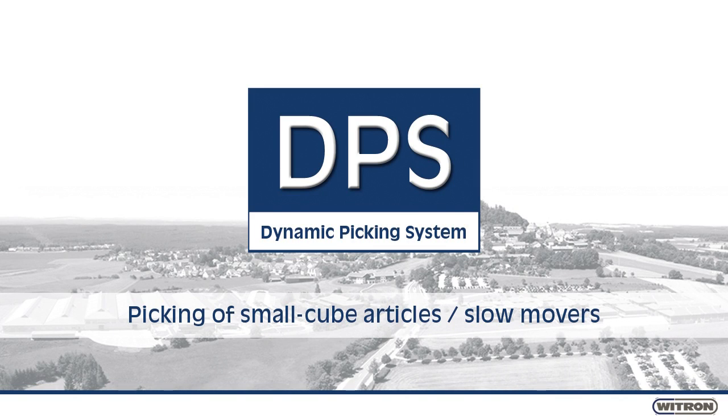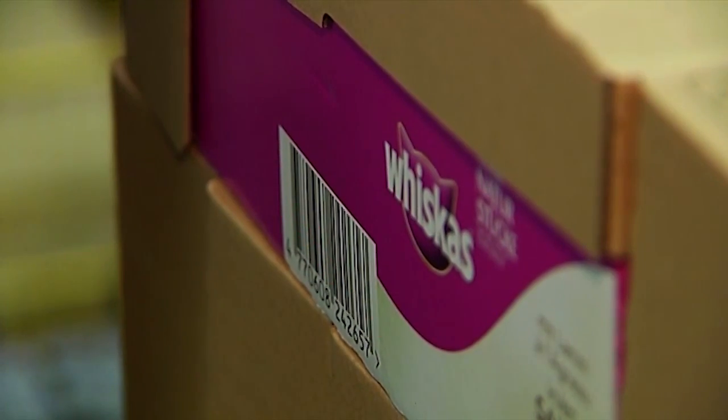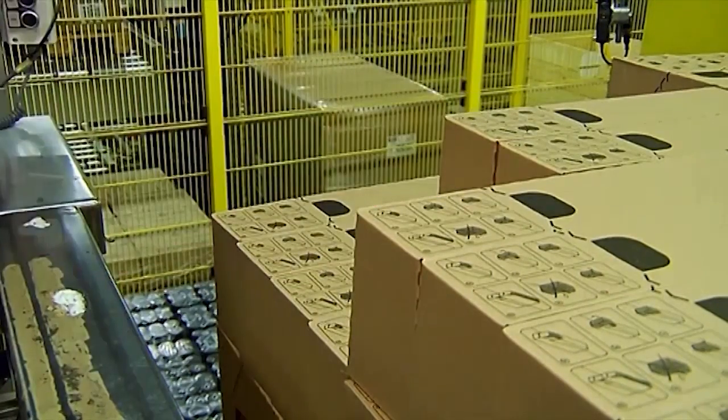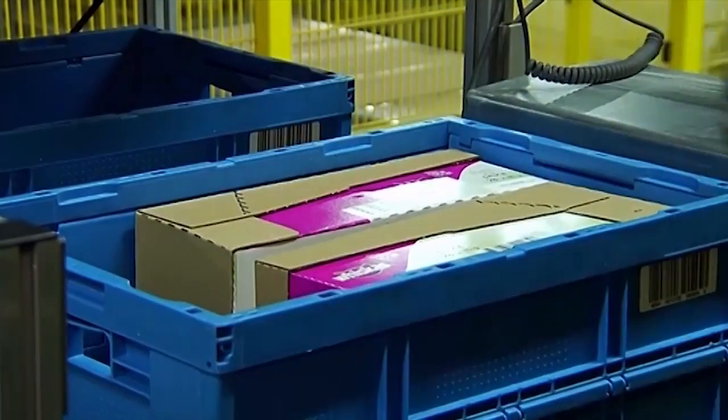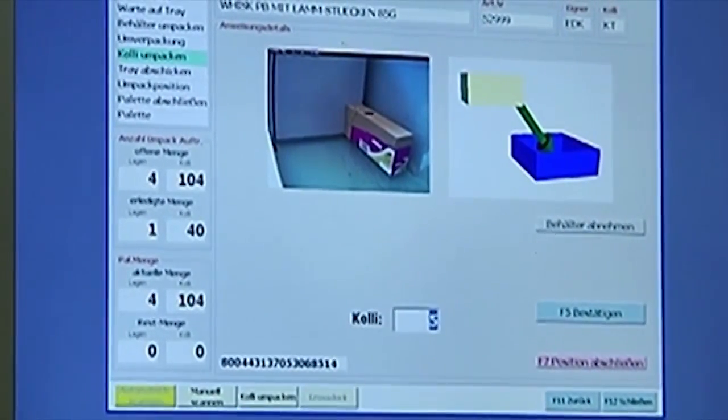Picking up small volume articles and slow movers with Weetron's DPS. The pallets in the receiving area are registered by means of the warehouse management system and will then be directed to workstations, whereby the cases will be repacked into plastic totes. The operator will be supported visually by the system.